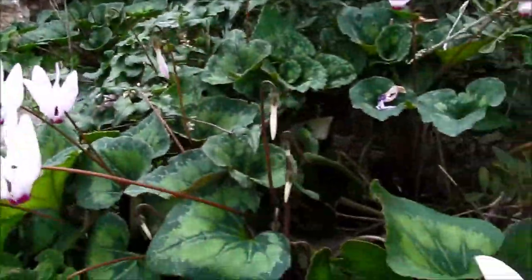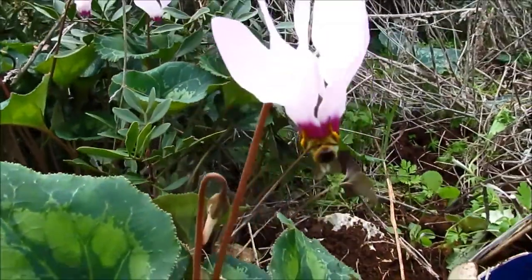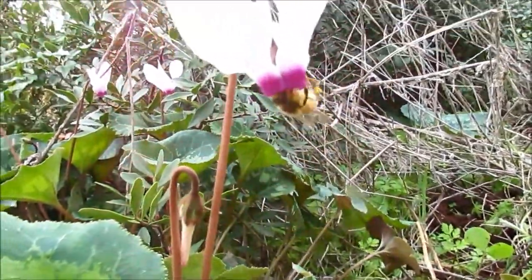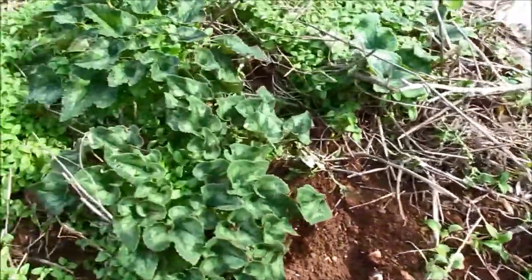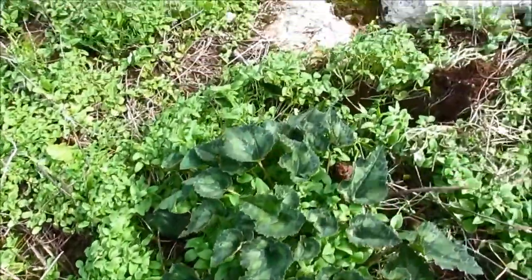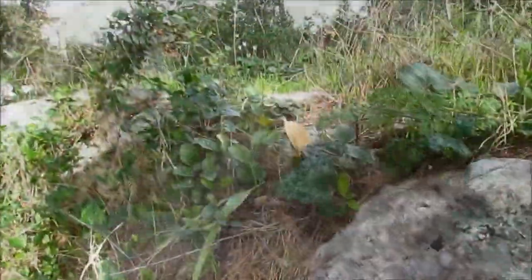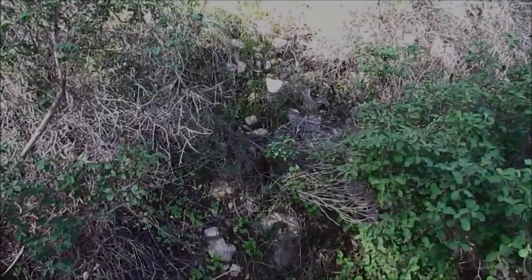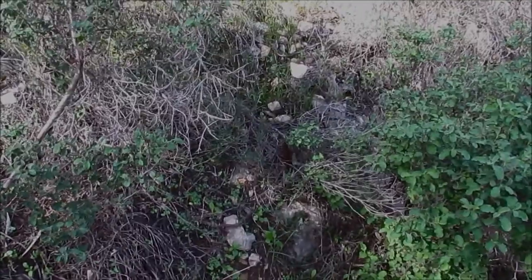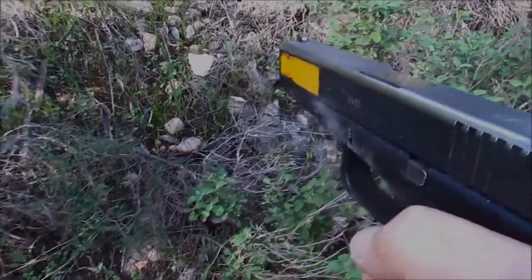Now the cyclamen are all over. The first disturbing sign — boar have dug here, probably in the night, and ate some of the flowers. I can just hear them now. I better get my Glock 17 — really, just in case.